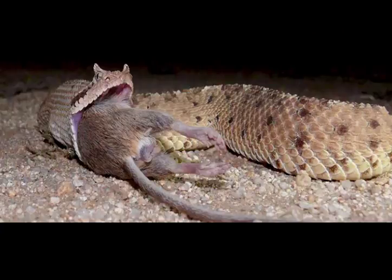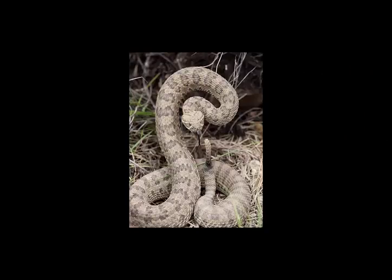Certain species of birds frequently prey on these snakes, but this is not without risk. Two cases were reported in which dead hawks found near venomous snakes had suffered hemorrhage and gangrenous necrosis due to snake bite.